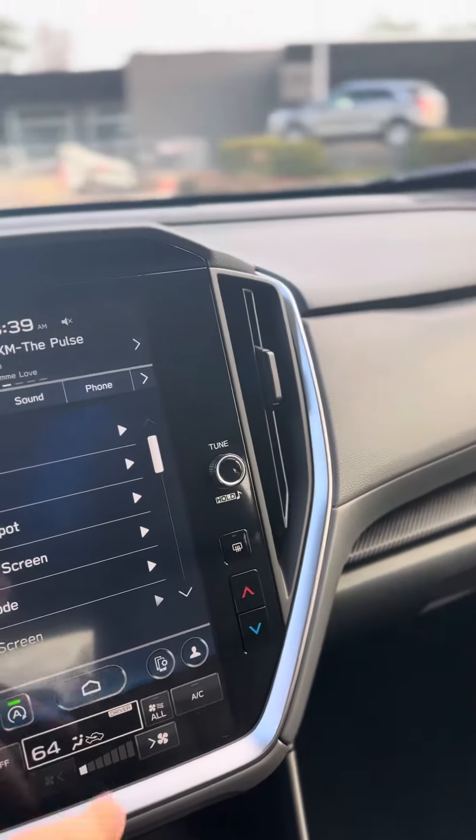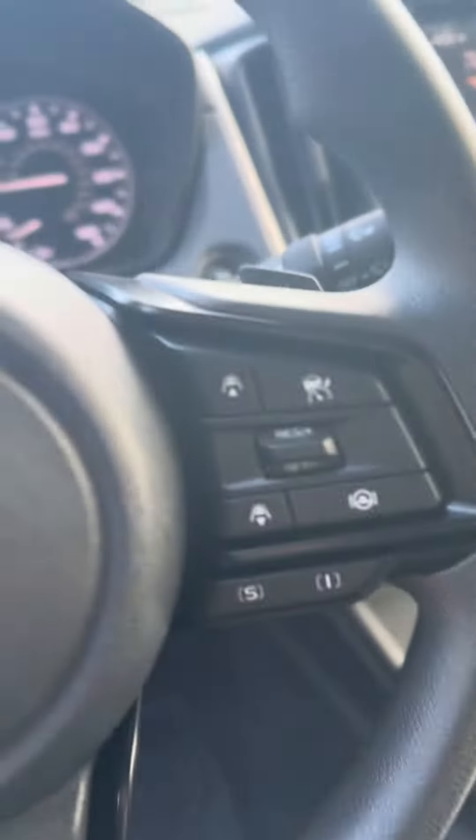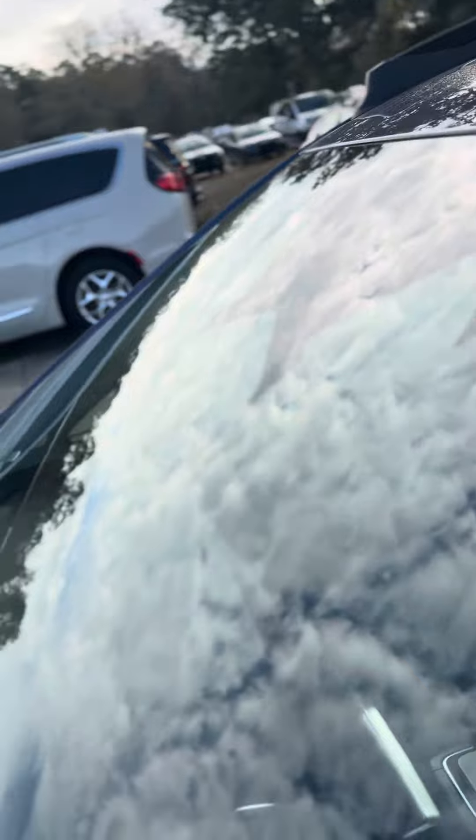It has an 11.6-inch touchscreen, heated seats, adaptive cruise control, wireless Apple CarPlay and Android Auto. You actually have three cameras up front, which feed into the EyeSight function.